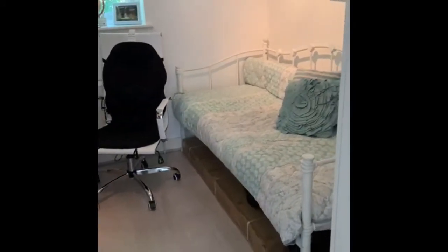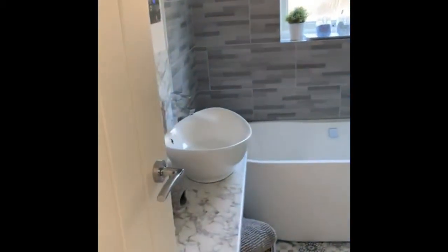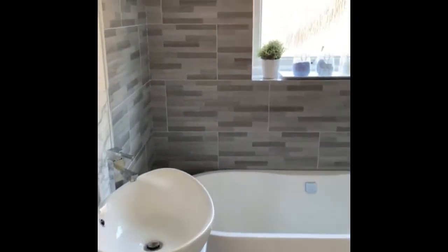Finally on this floor, we have the recently upgraded family bathroom, comprising a contemporary four-piece suite.